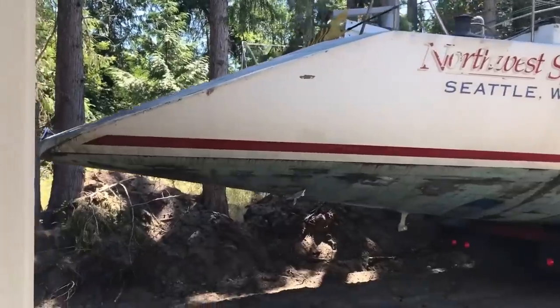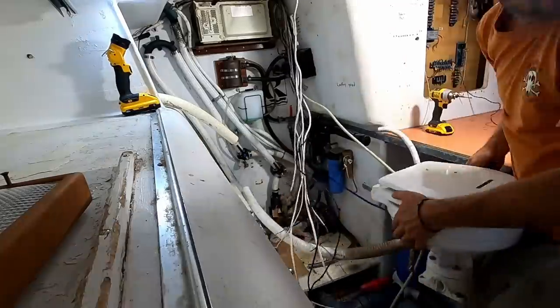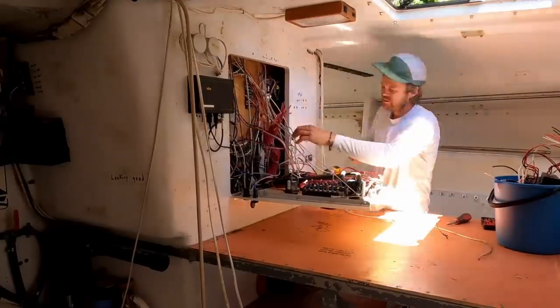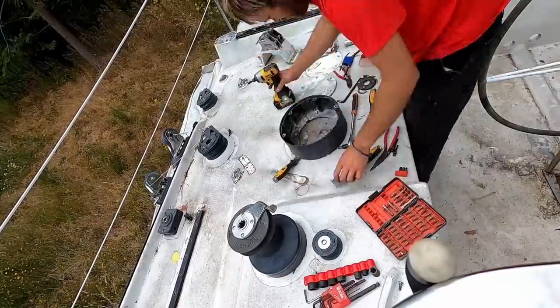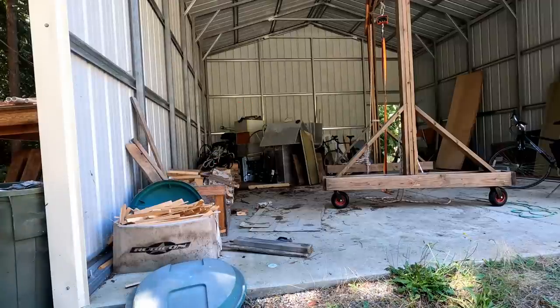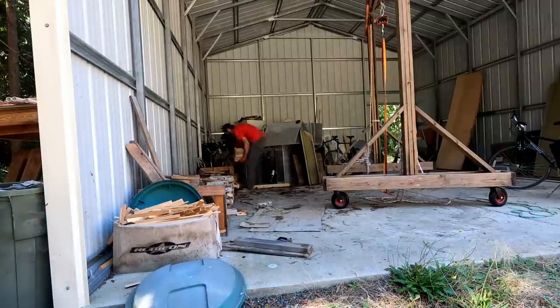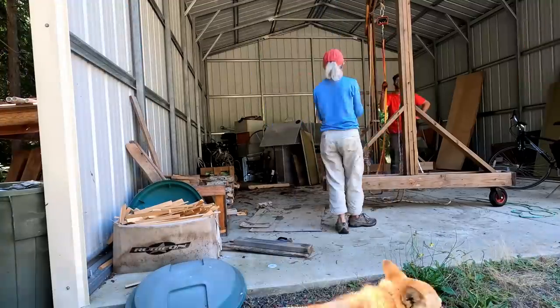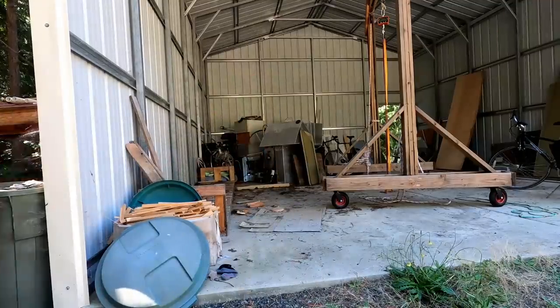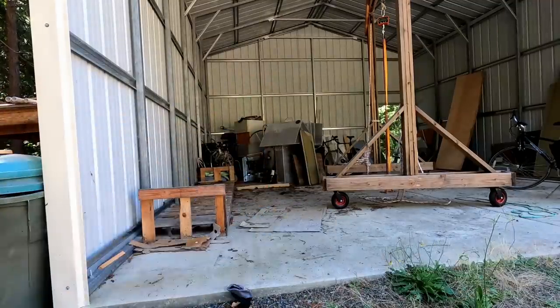When we moved the boat into the yard more than a year ago and started working on it, the first thing I did was take everything out of the boat — plumbing, electrical, all the hardware, all the machinery — and put it in the garage in a pile. Since then I've avoided going through all that stuff. Well, we finally found time to tackle the mountain of stuff in the back of the garage.